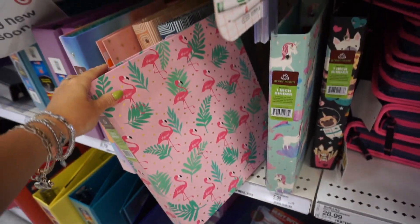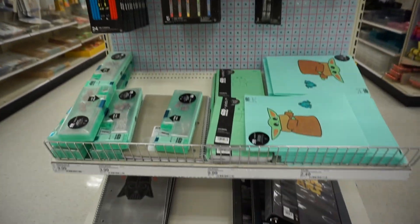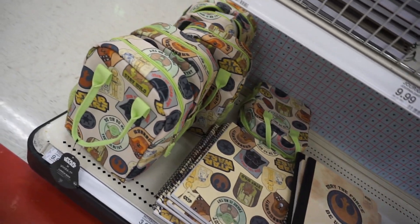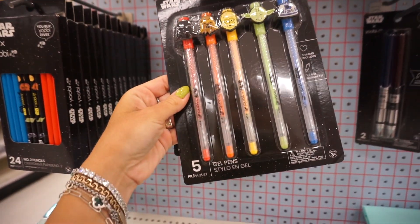Another folder kind of gives me a Barbie vibe with flamingos. And don't you worry, Star Wars fans — they have an entire section for y'all too: notebooks, folders, lunchboxes, pencil cases, gel pens.